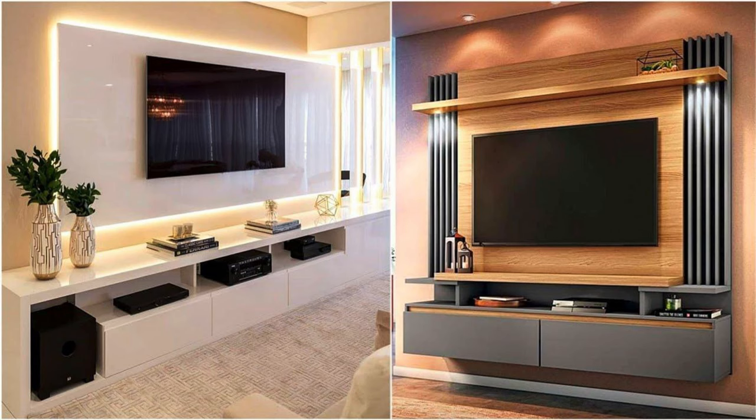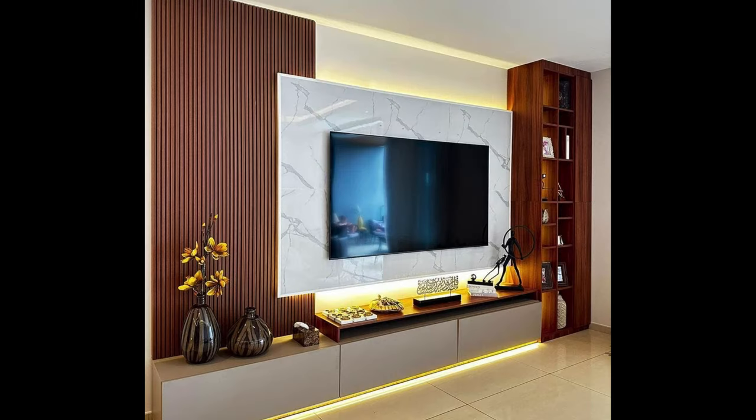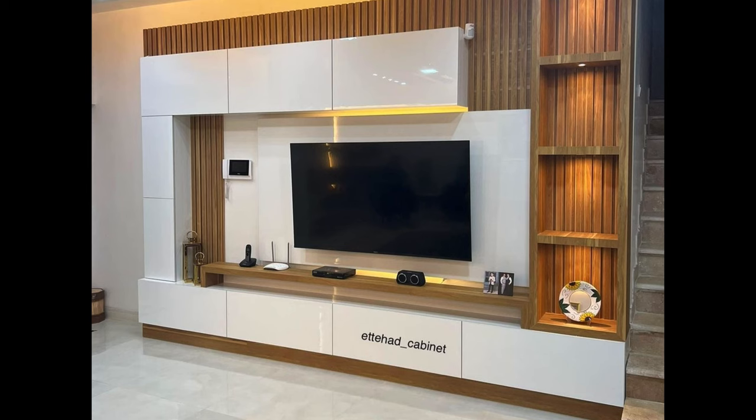Hello everyone and welcome to Decor Puzzle. In this video we'll be sharing some TV unit design ideas. Whether you decide to mount your TV on the wall or have it sit on a stand, a TV console is the perfect way to enrich your entertainment experience, providing ample storage for your media essentials and a solution to stash away unsightly clutter.